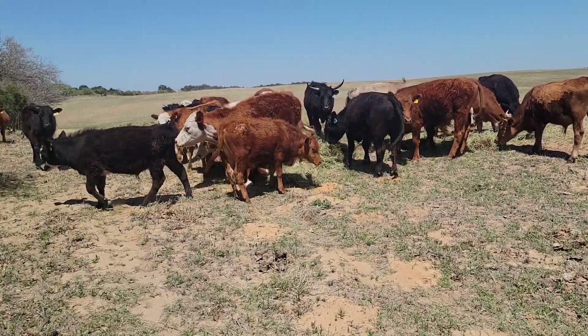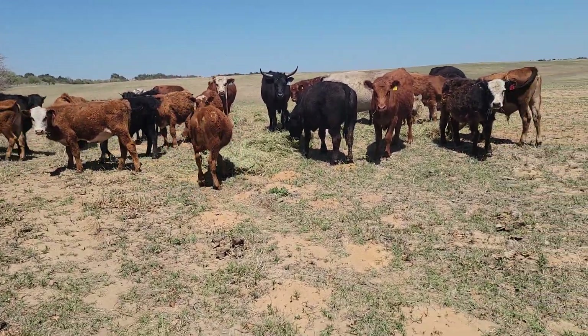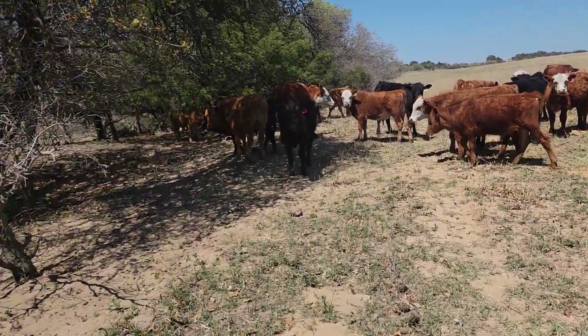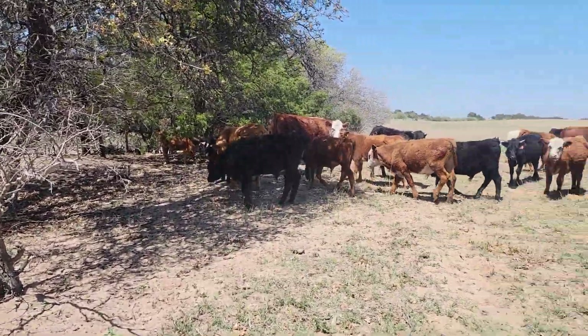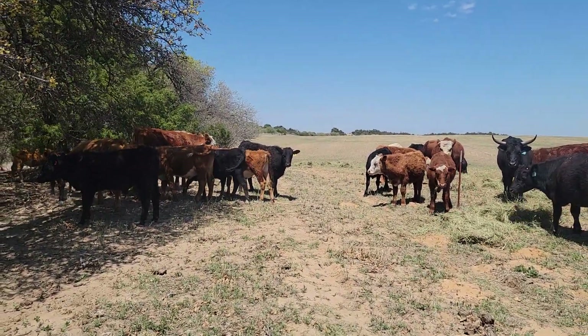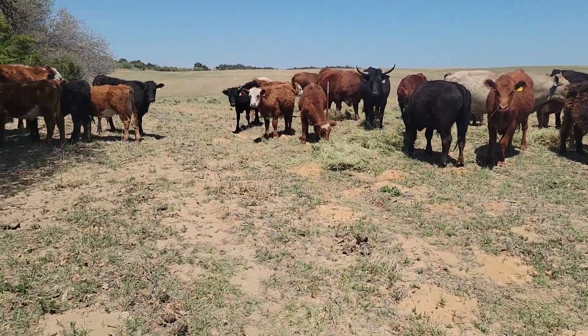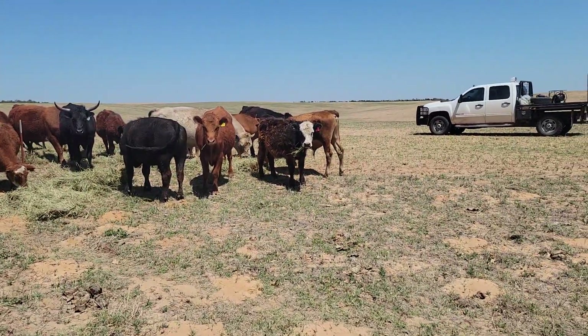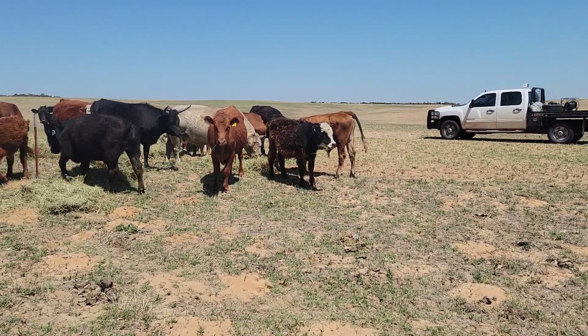Hey guys, Tanner here with STK Cattle. I'll start off by apologizing for the wind. We're up against a tree row, but the wind's coming in from the southeast, and the tree row's in the southwest corner of the pasture, so it's hard to get out of it, but we're close to the trees — it's helping a little bit.